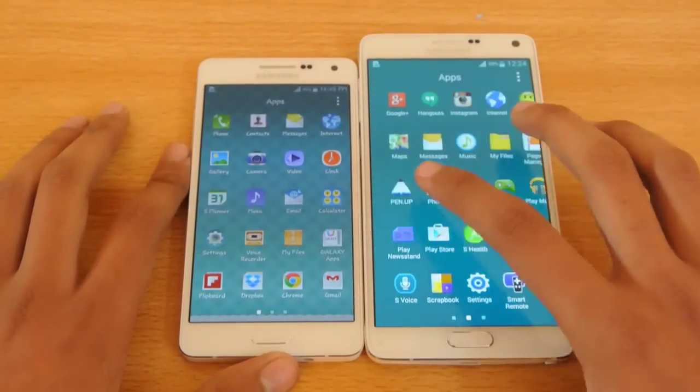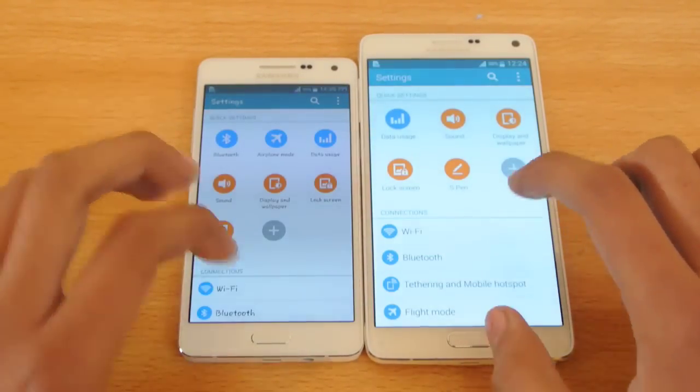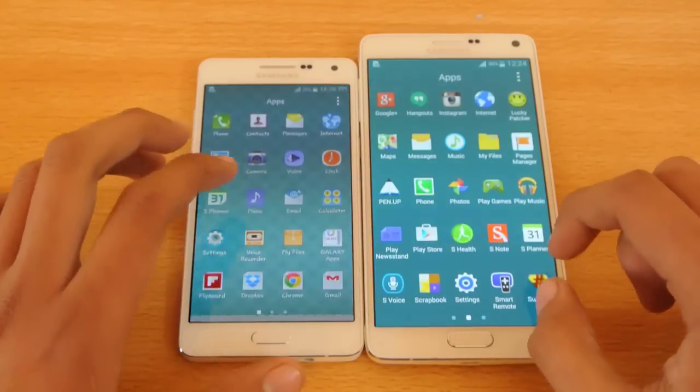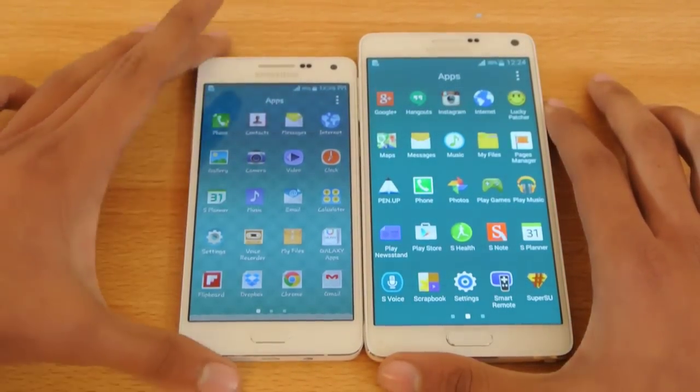Let's try opening up the settings. One, two, three, go. Note 4 was quicker there. I'm really impressed by the performance of the Galaxy A5 here — just keeping up the speed.